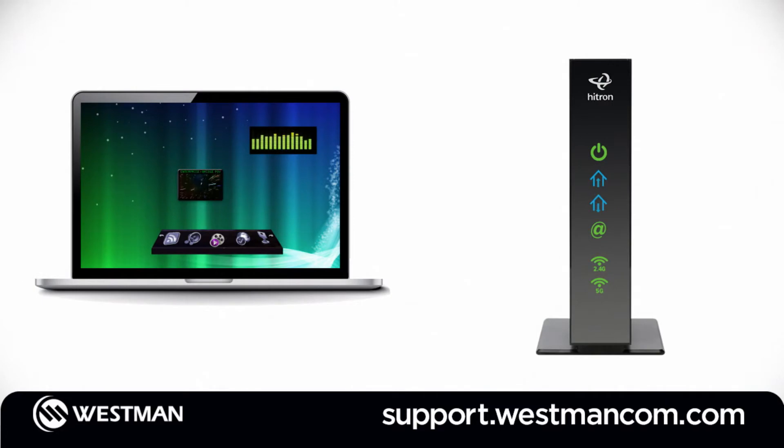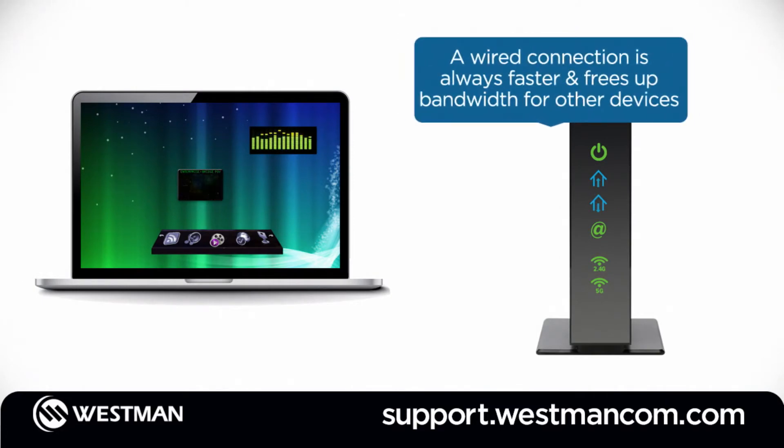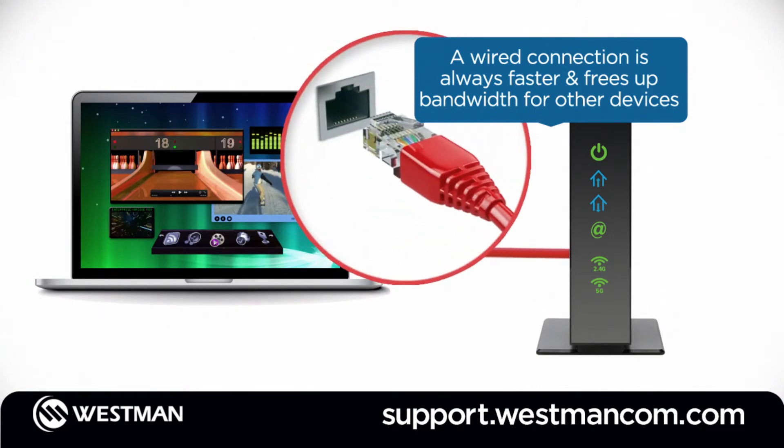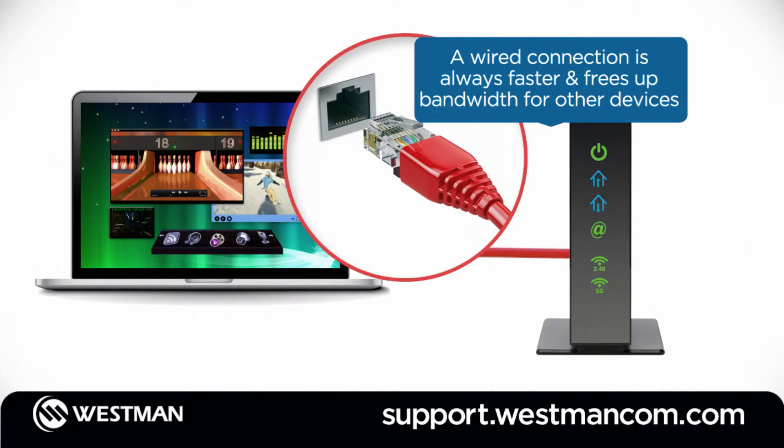While Westman's Wi-Fi reliability is great and improves performance of mobile devices, tablets, and more, a Wi-Fi connection isn't the fastest connection possible. So when you can, connect your PC, laptop, or gaming device directly to your modem or router using an ethernet cable.